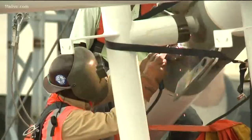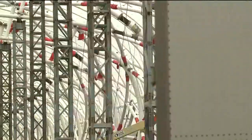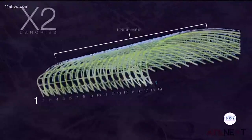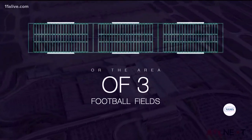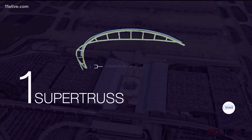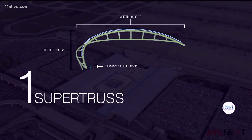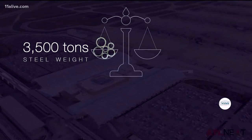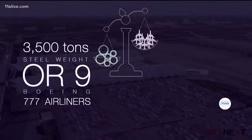Hartsfield-Jackson is adding a $265 million upgrade to the outer terminals. This thing is huge — made of 19 trusses that stretch a little over 860 feet, or the length of about three football fields. Each individual truss, called a super truss, stands about 73 feet high and 194 feet wide. That's a lot of steel — in fact, 3,500 tons, about the same weight as nine Boeing airplanes.